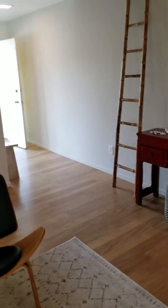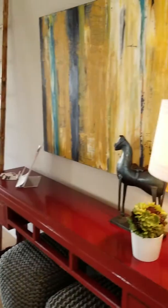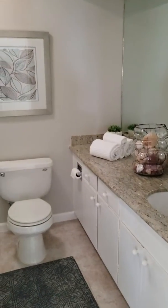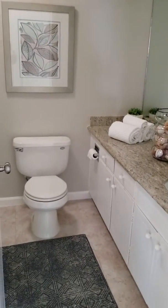That is the entryway. Quick tour into the bedrooms. There's the bath, which has also been upgraded — beautiful stone countertop and newly installed floor.